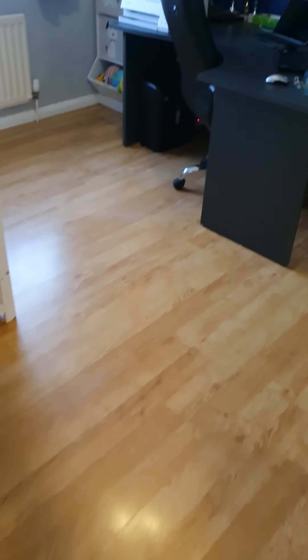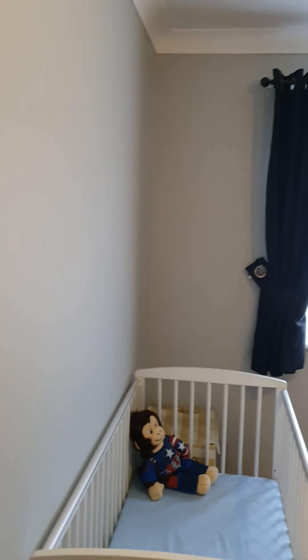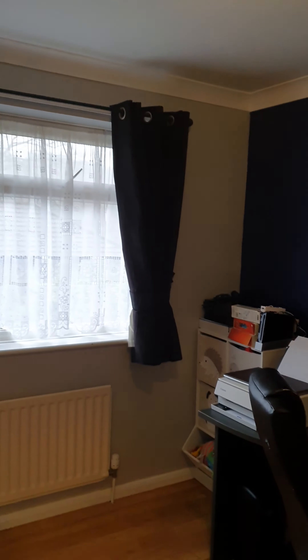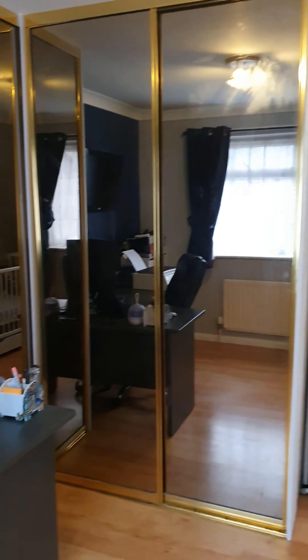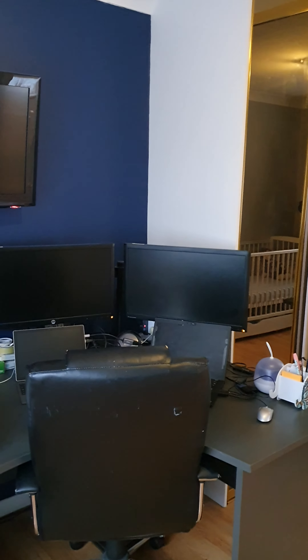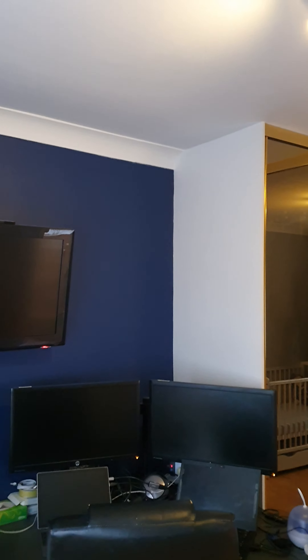Let's move to bedroom two — again a good sized double. There is, as you can see, a very large fitted wardrobe, easily accommodated in there, with laminate flooring.